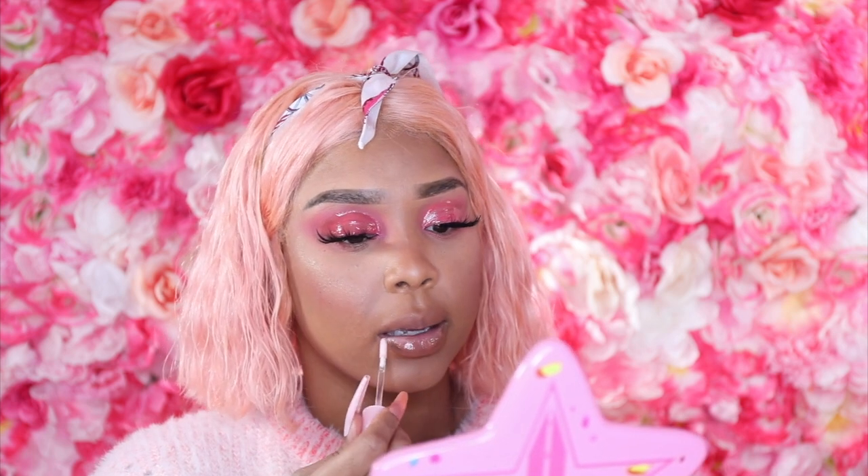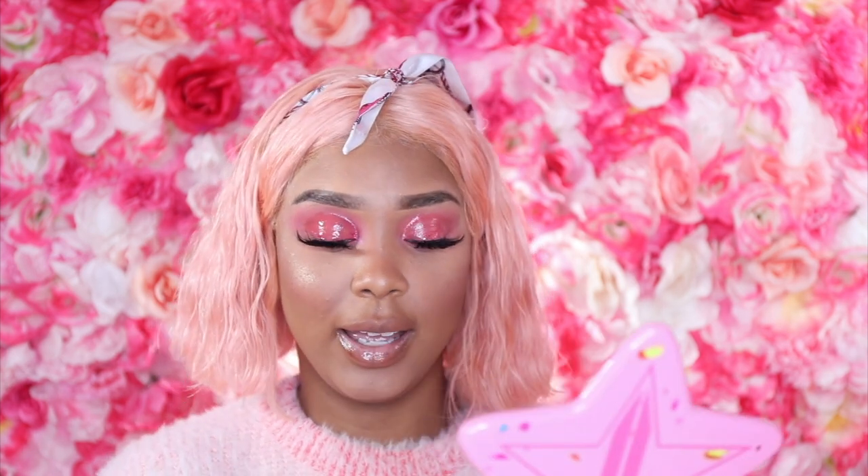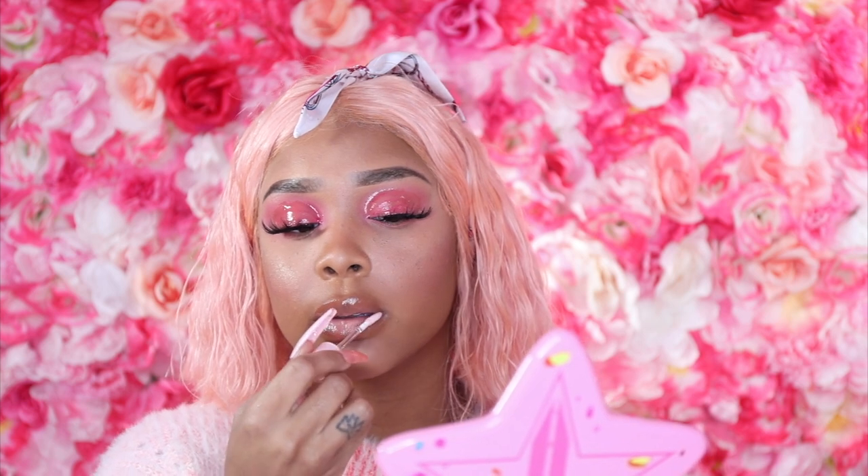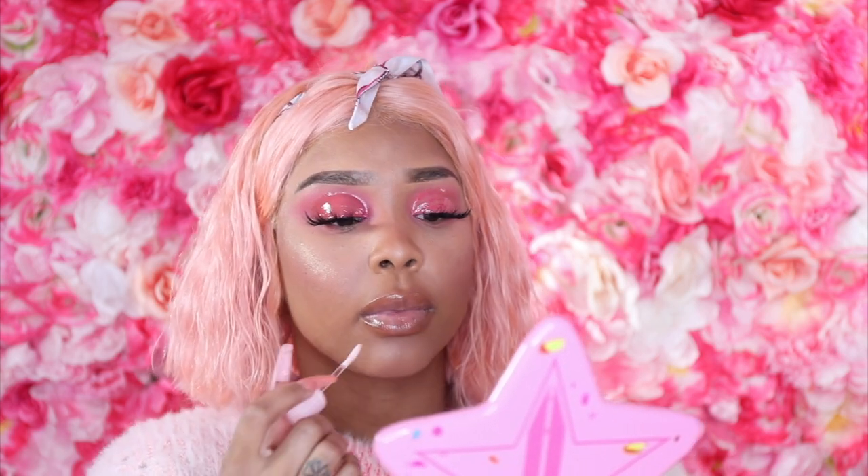I did my lip liner — when I'm wearing a clear gloss I try not to go too harsh on the liner since it's just tinted, not fully opaque. Now I'm taking the Bubblegum lip gloss, which does smell like bubblegum, and applying it. Oh my god, this smells so good — it smells like I'm eating bubblegum! Lip gloss is the best. I literally want to eat it. And that's the gloss!